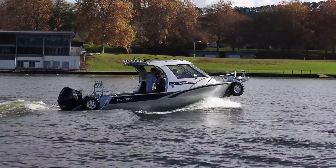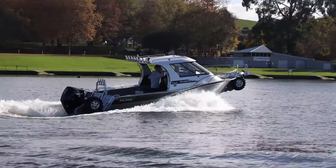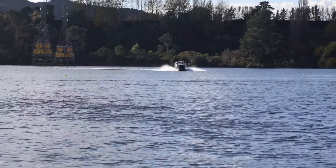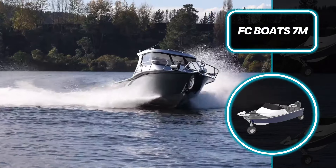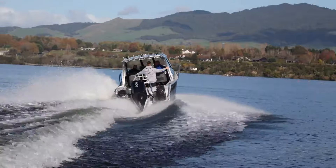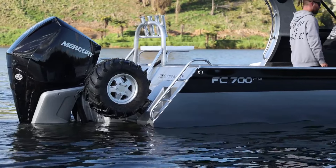Equipped with extended gunnels for a dryer ride and a 166L passive live bait tank system, it keeps bait lively throughout your journey. Powered by an internal combustion engine with electronic fuel injection and control Biowire technology, the 7m Amphibious Hardtop offers effortless starting and precise handling. For pricing, contact FC Boats directly as it isn't listed on their website.